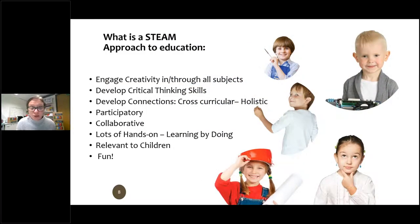A STEAM approach to education is one in which we engage creativity in and through all subjects. We really focus on developing critical thinking skills, developing connections across the curriculum, across different people and across different age groups — a very holistic approach. It's participatory and collaborative. Our ethos is that each child should be empowered to fulfill their potential, but also to work in diverse teams. Most careers now involve a diverse team of people working from different skill sets, so we really try to encourage that.